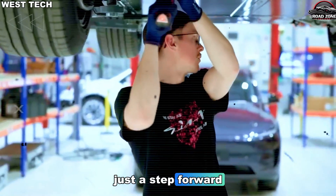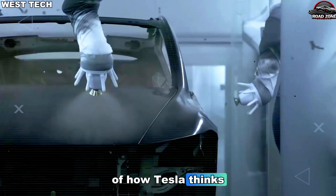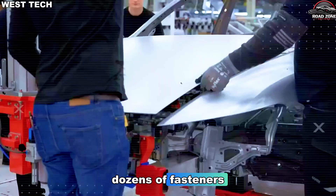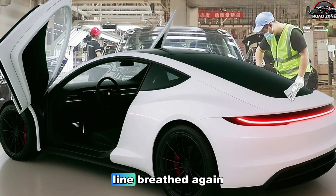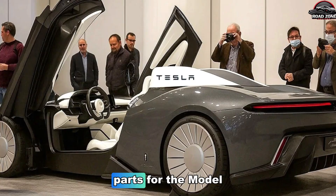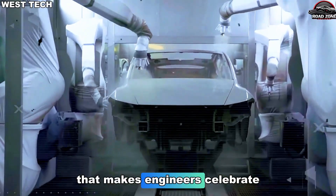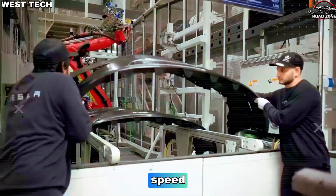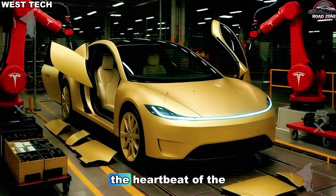This wasn't just a step forward — it was a jump, a leap, a full redesign of how Tesla thinks about assembling a car. They eliminated dozens of brackets, dozens of weld points, dozens of fasteners, countless robot movements, and countless human inspections. And suddenly the assembly line breathed again. Internal estimates showed something insane: over 40% of the parts for the Model 2 front and rear structures disappeared overnight. Fewer parts equals fewer problems. Fewer parts equals faster speed. Fewer parts equals lower cost.